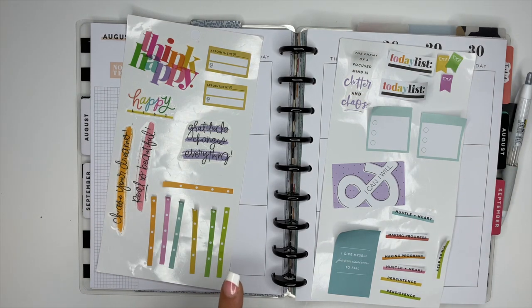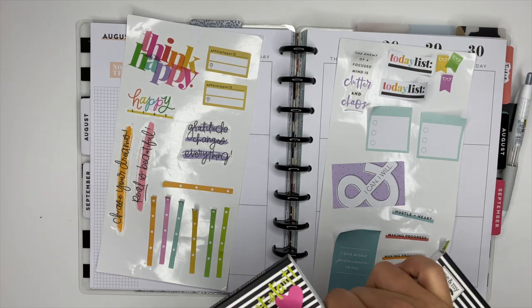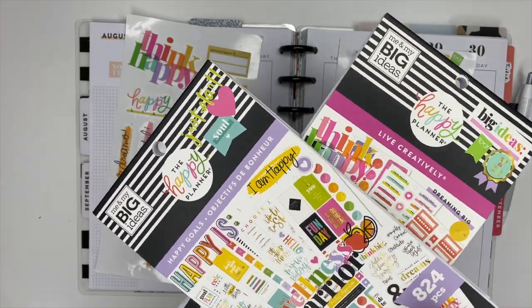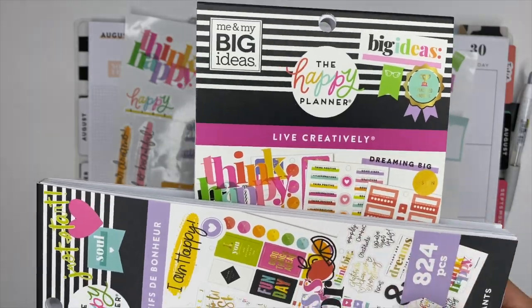Here are the sticker books that I'm using, and y'all I'm so excited for these. These are from Stephanie's release of Plan a Happy Life and Stephanie's Favorites, where she came out with the sticker books and the planner and the journal and stuff. I have the Happy Goals one and also the Live Creatively one.